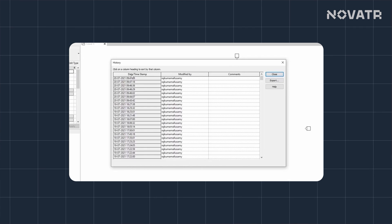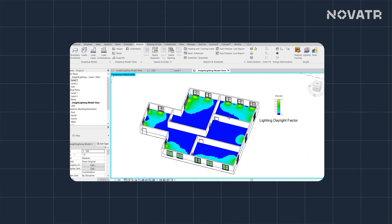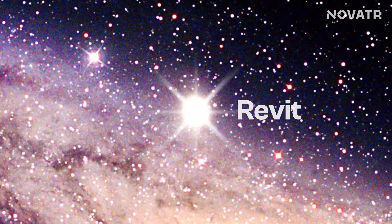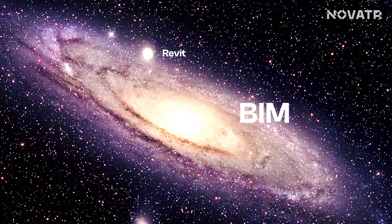Other benefits of Revit include scheduling, which is like knowing the version history of an element, documentation, energy analysis, and more. In summary, Revit is a big, bright, shining star in the vast galaxy of BIM.